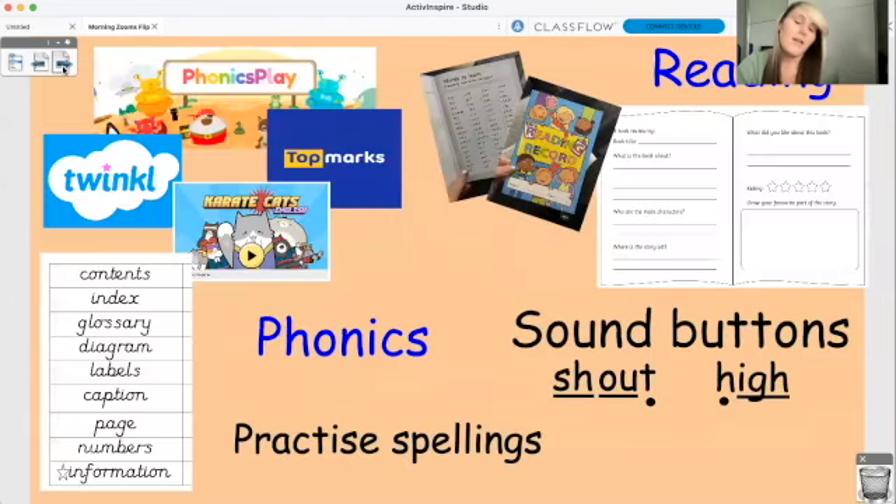Once you've had your break and your grown-ups have had a cup of tea, it will then be time for phonics. So the usual phonics jobs or reading jobs: you need to practice your spellings, get your reading records out, look at the year one words, the year two words, complete the book review if you feel like doing that today. If there's anything you're reading and finding tricky, copy out the sentence and pop sound buttons underneath — that will help you.